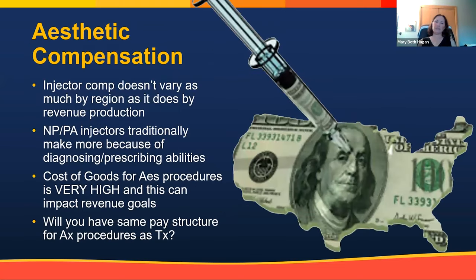Injector compensation doesn't vary as much by region as it does by revenue production — though obviously San Francisco and New York are higher. Primarily across the country, injectors make more based on how much they bring into the practice. NP and PA injectors traditionally make more because they have diagnosing and prescribing abilities, adding more utility to the practice. The cost of goods for aesthetic procedures is very high, which is actually part of why when private equity groups bought many dermatology practices, they decreased aesthetic services — it looks bad on a P&L because the cost of goods is so high.